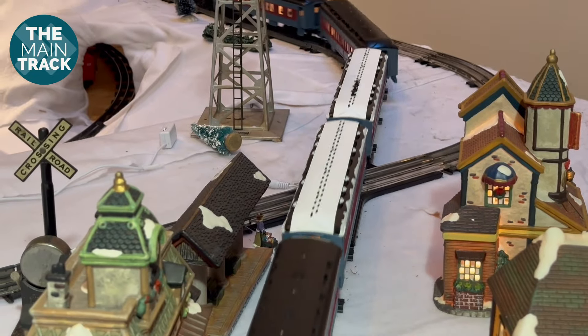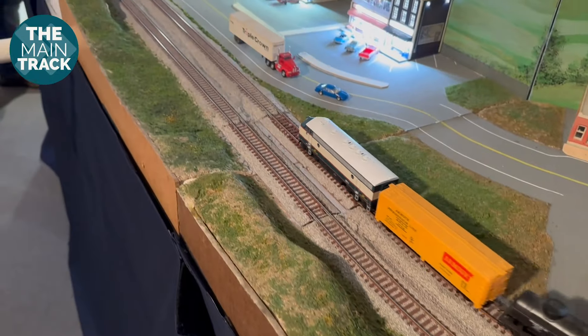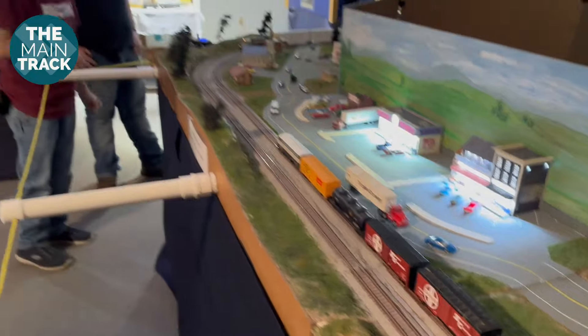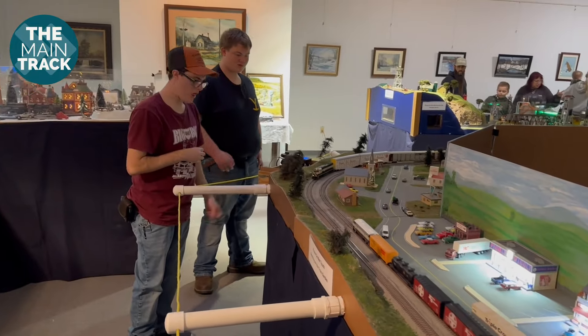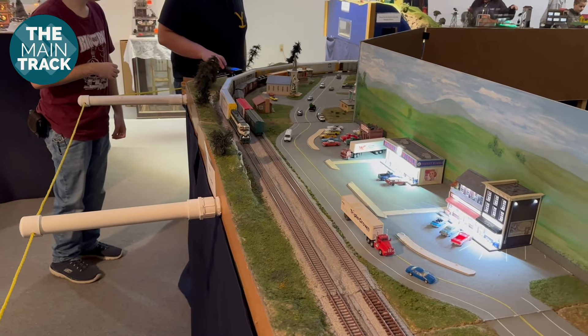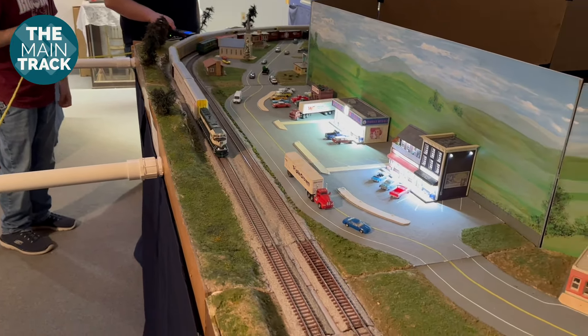One thing many modelers enjoy about being in a club like this is the ability to build friendships and share knowledge. Everyone has their own expertise, skills, and passions to bring to the table. Add all of it together and you get a fantastic layout like this, with members able to ask questions of each other.